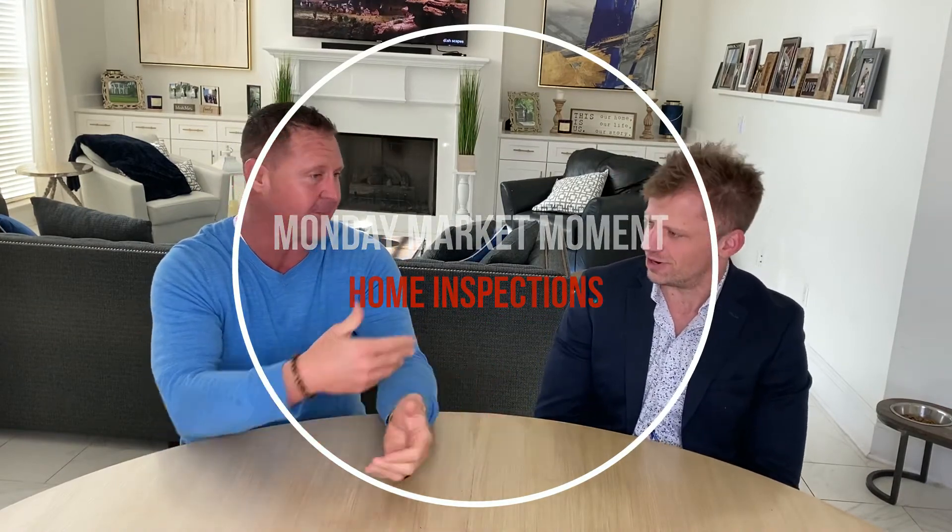Once we go under contract, we know that's going to happen. The home inspector's job is to find things that are wrong with the house, and a lot of times if they don't find anything they feel like they haven't done their job. They're getting paid three to five hundred dollars to do the inspection, so they're going to find something wrong with the house.